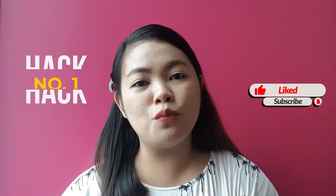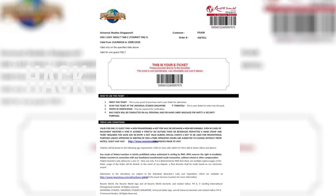Here's my hack number 1: Book your plane ticket ahead of time, at least 4 to 6 months prior to your desired travel date. Nandiyan naman yung mga budget airlines natin like Cebu Pacific and AirAsia. Hack number 2.